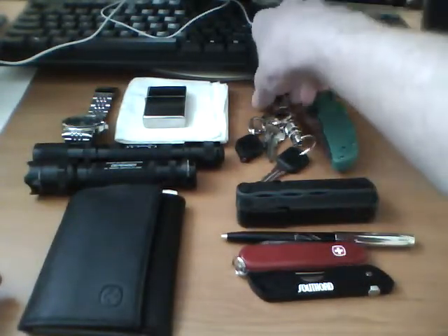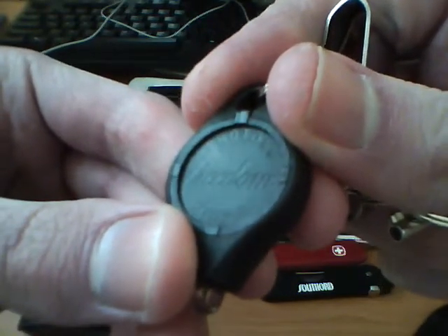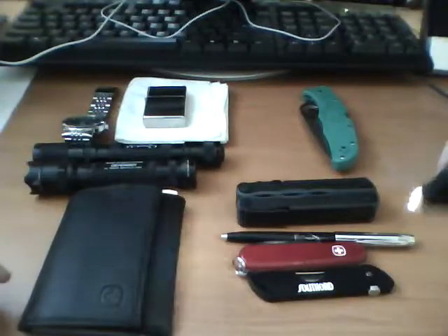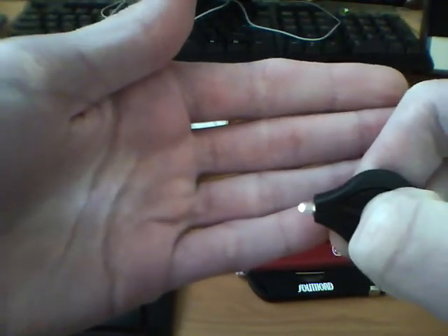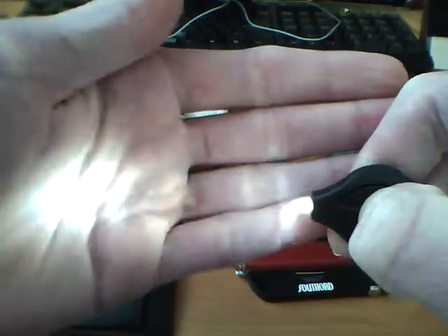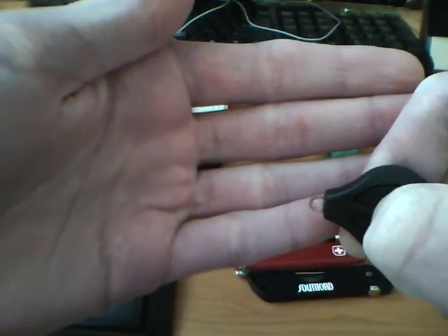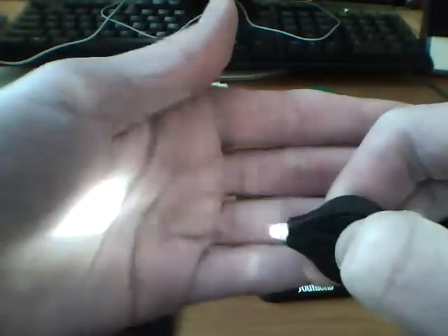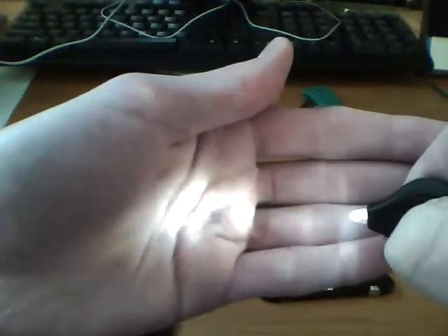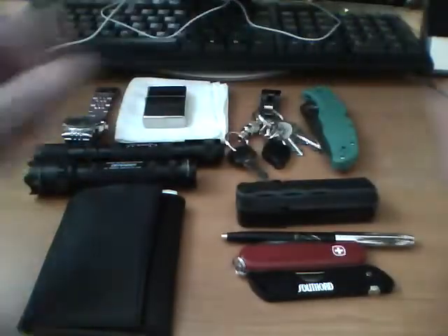Right behind that I got my keys — just standard keys, got a Hank of Keys on there. Car key, everything. And right here I got a Photon Freedom Micro. I need to change the battery in this, but it's just a little keychain light. It's good. You can hold the button down and it'll dim, and you can let go and it'll stay at that brightness. If you hold it longer you'll have just a beacon, then a faster beacon, almost like a strobe, and then you got an SOS mode. The battery is lasting me like forever.